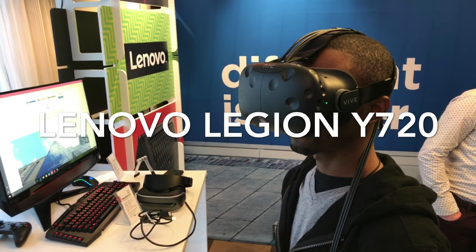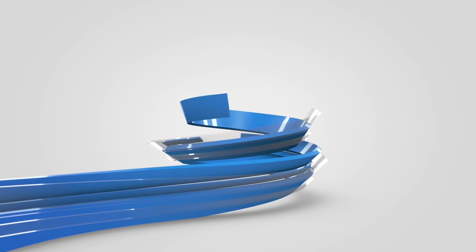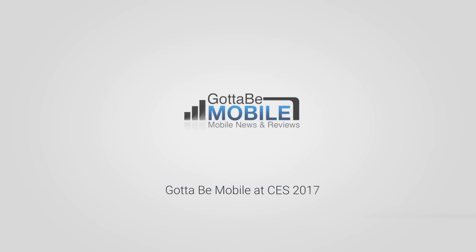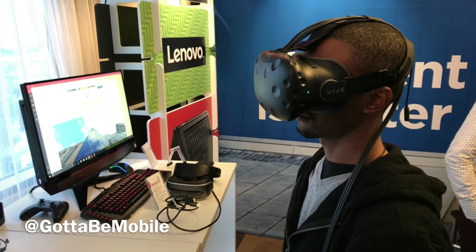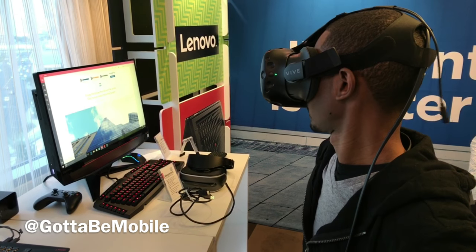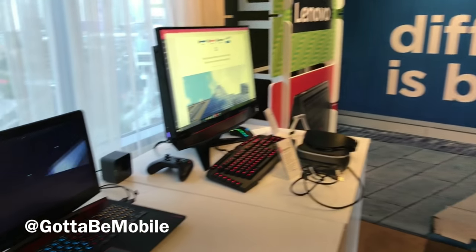Josh Smith and Travis Pope, we're here at the Lenovo booth at CES 2017. We're checking out the Lenovo Legion Y720 gaming laptop, and the reason that you're seeing Travis here modeling the HTC Vive is because this laptop is VR ready.